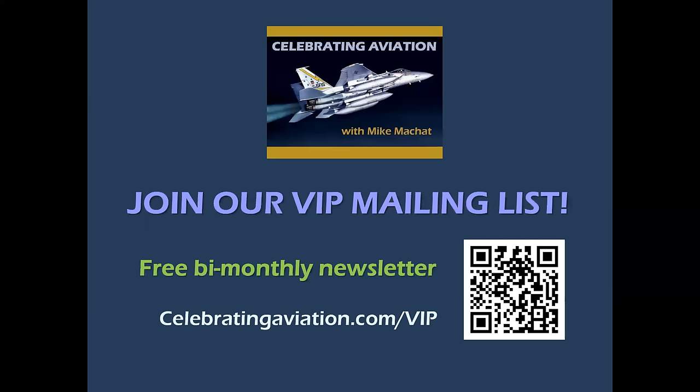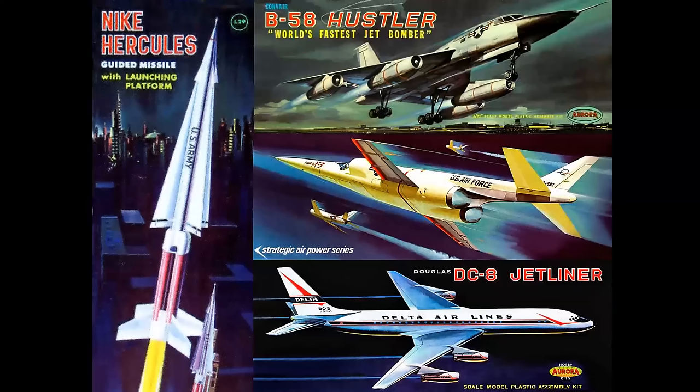Before we dive in and look at our models in detail, I just want to give you a quick reminder to please join our VIP mailing list if you haven't signed up already. We have a free bi-monthly newsletter with new images and latest updates on the channel, and there's a link in the title block, or you can use the QR code on the screen. And now back to our program.